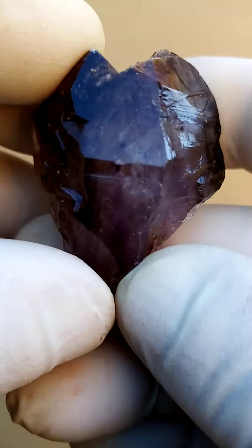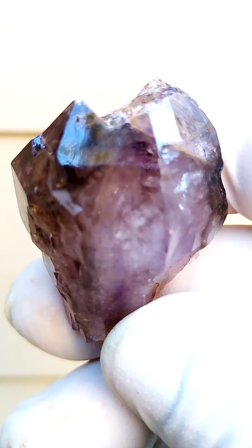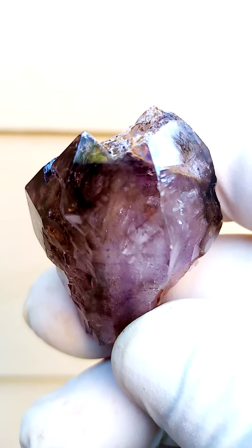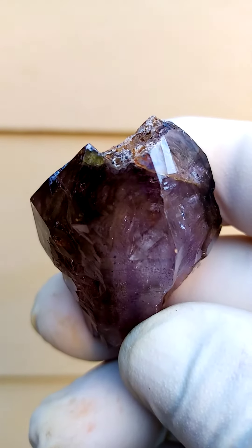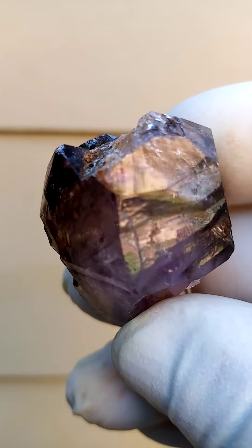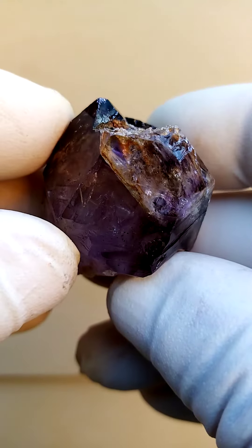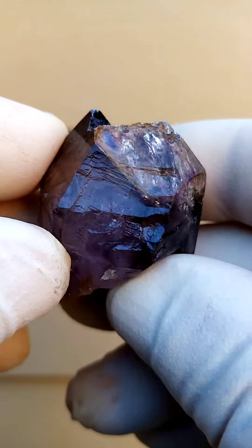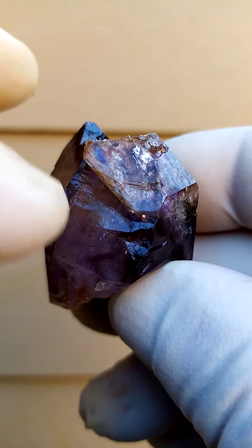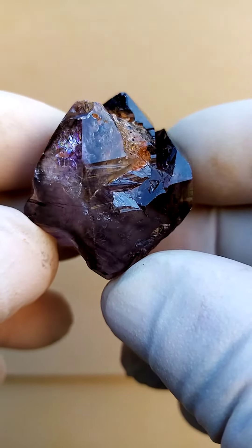Now we're going to look for color. I'll take this clean angle over here and zoom in. You'll see the intense, dark, smoky amethyst underlying color. With backlighting, you'll actually be able to see right through the crystal and you'll have this explosion of colors — rainbows too as we move it around. You'll see all those internal fractures causing the light to break up in the rainbow spectrum colors.